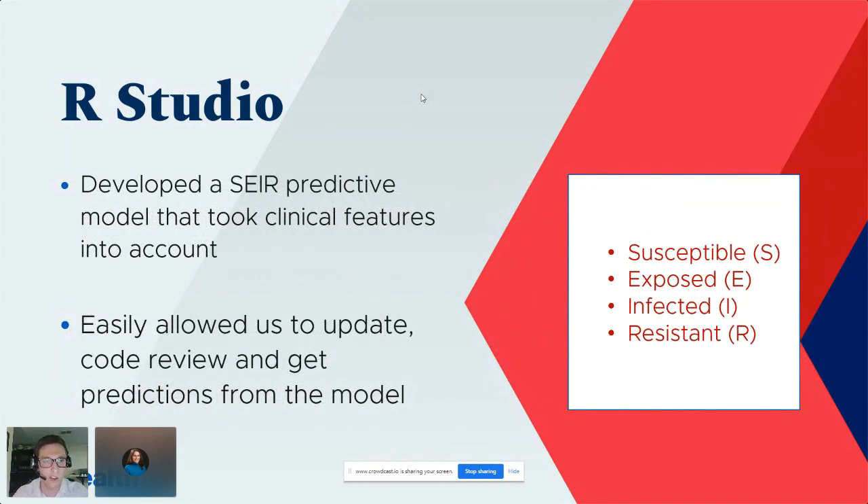We developed three predictive models on that model team. One was a SEIR model — Susceptible, Exposed, Infected, and Resistant. There were many iterations, with the latest version finished just a couple of weeks ago. Doing that coding in R and RStudio allowed us to update it weekly, run iterations, and get predictions both in and out of the model pretty quickly and easily.